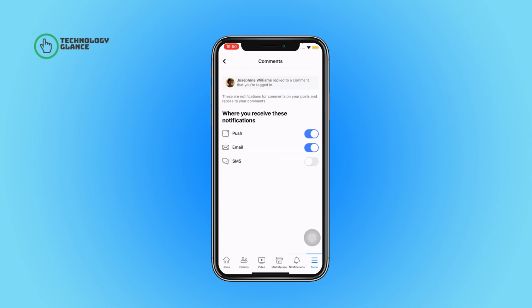Next, toggle on the button beside SMS and that's it. Each time someone comments or replies to your comments on Facebook posts, you'll get an SMS about it.